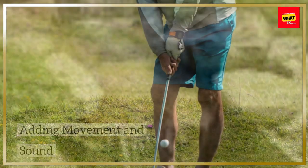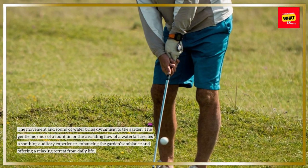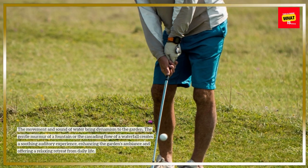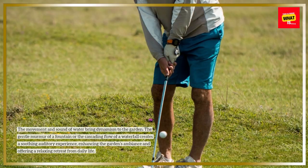The movement and sound of water bring dynamism to the garden. The gentle murmur of a fountain or the cascading flow of a waterfall creates a soothing auditory experience, enhancing the garden's ambiance and offering a relaxing retreat from daily life.